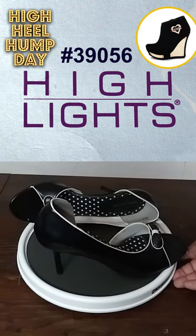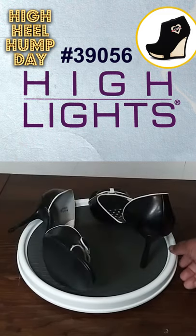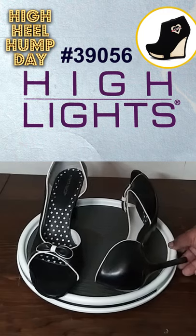As far as I can remember, the black and white pattern is the only color option that was available. The 39056 Dorsey Pumps are completely off the market, and I identify modern brands that offer Dorsey similar to these I Love Lucy High Heel Sandals.